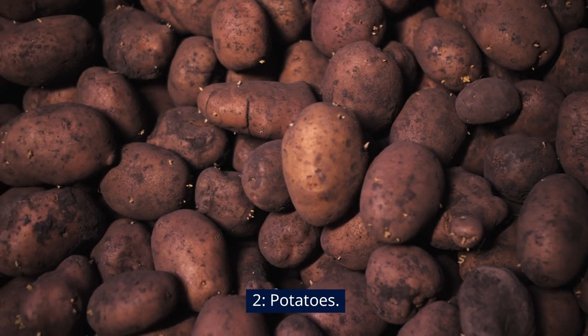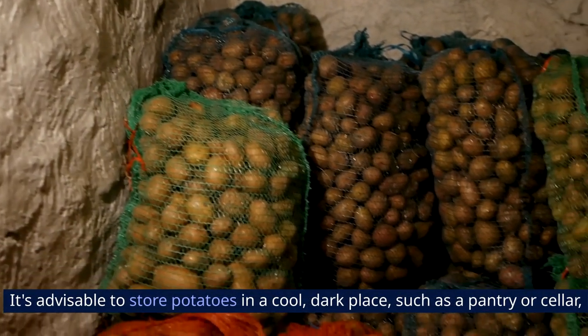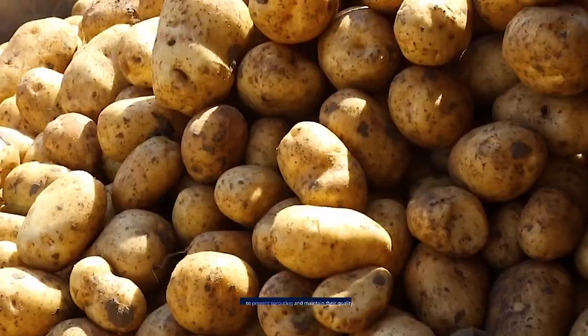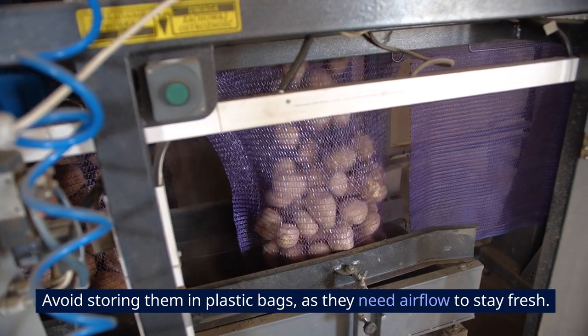2. Potatoes. Cold temperatures can turn their starches into sugars, altering their taste and texture. It's advisable to store potatoes in a cool, dark place, such as a pantry or cellar, to prevent sprouting and maintain their quality. Avoid storing them in plastic bags, as they need airflow to stay fresh.